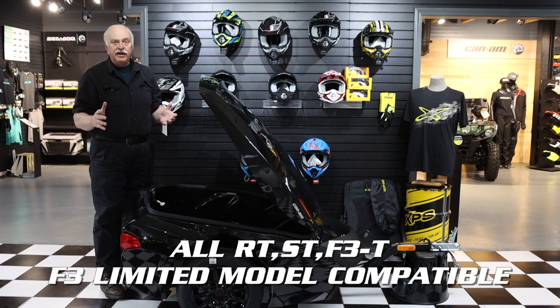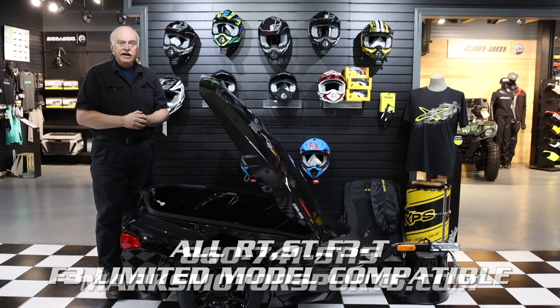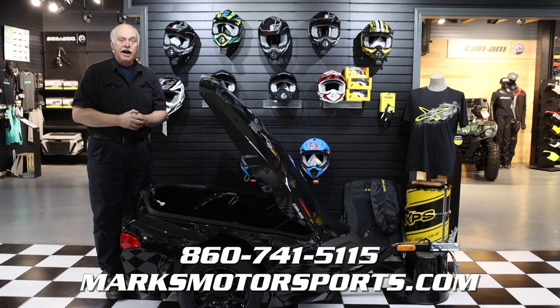So if you're looking for a great trailer for your Spyder, your RT, your ST, or your F3, give us a call today at 860-741-5115 right here at Marks Motorsports, or you can go online at MarksMotorsports.com. Thanks everyone.